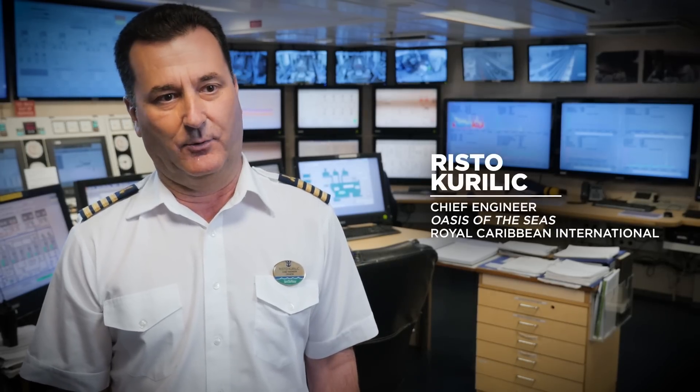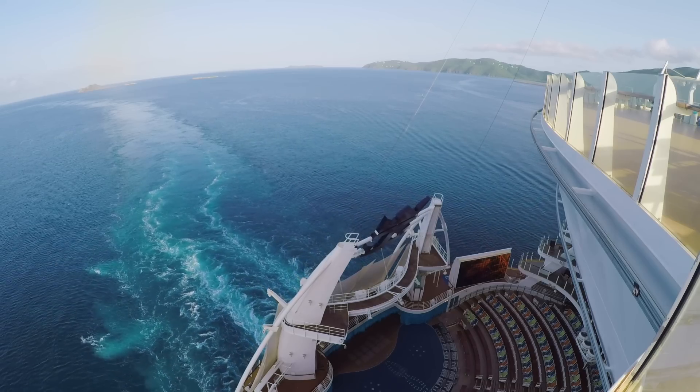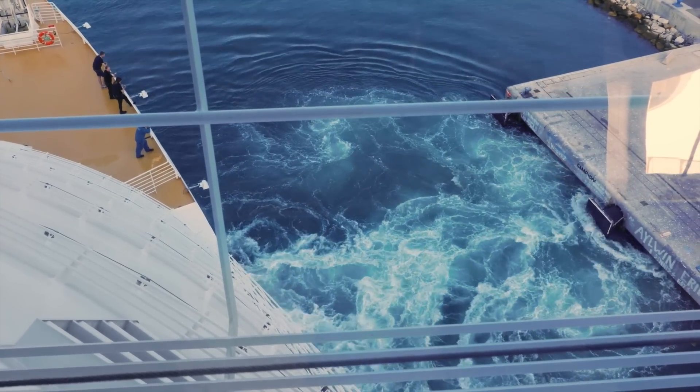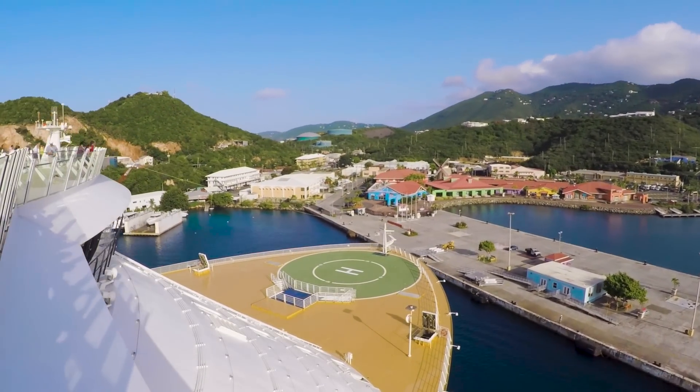St. Thomas is a pretty tight port, so sometimes the captain needs a little extra power coming into the port, especially if it's windy. We are using bow thrusters which are huge — 5.5 megawatts each. Arriving at St. Thomas without the bow thrusters would not be possible.